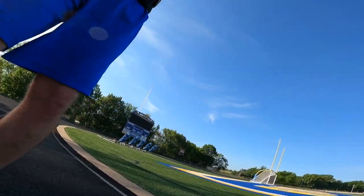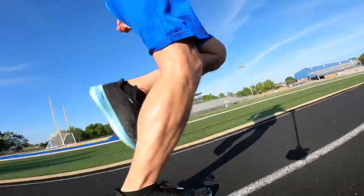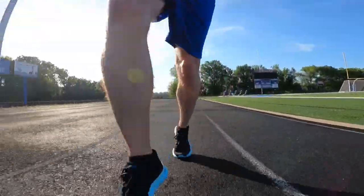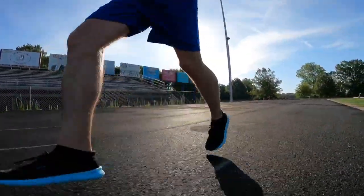Tempo runs help build up that lactate and also help improve strength with your running — something that I've been doing for some time and adding to my program each week. Number one is definitely being able to turn your legs over quicker, so we want to get used to going fast for a long period of time — getting those legs to turn over quicker than you normally would on an easy run.